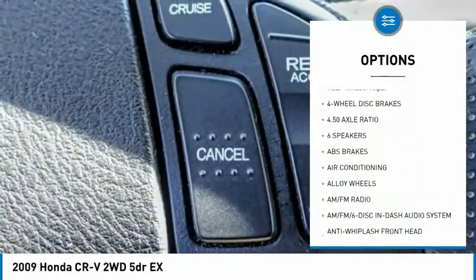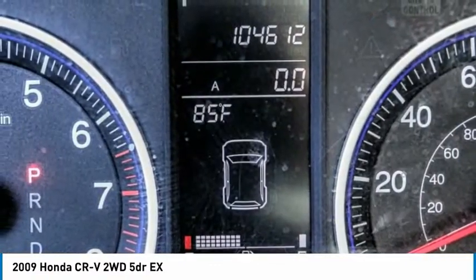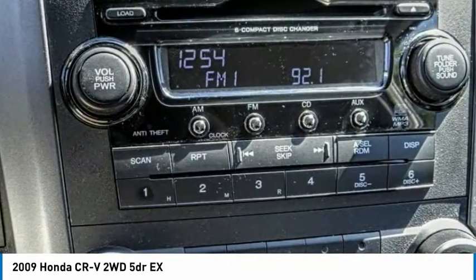Remote keyless entry, speed control, four-wheel disc brakes, power moonroof, rear window defroster, and rear window wiper.